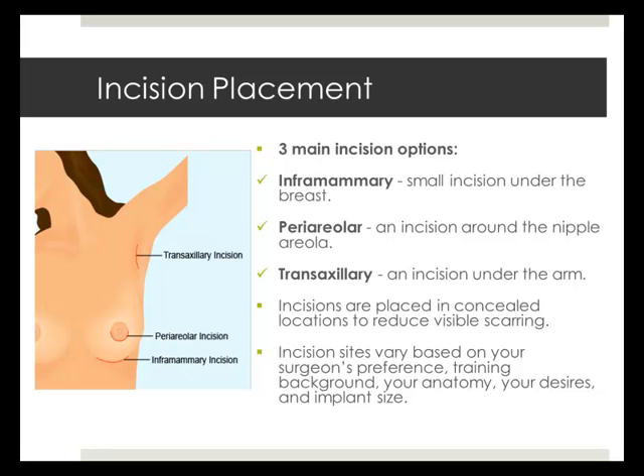Breast implants differ by shape, texture, and profile. Breast implants may be round or contoured and may have a smooth or textured surface. The breast implant profile, which describes the projection of the breast from the chest wall, may be standard, moderate, or high.